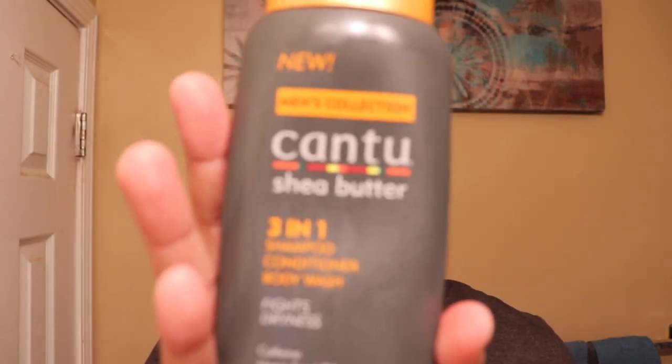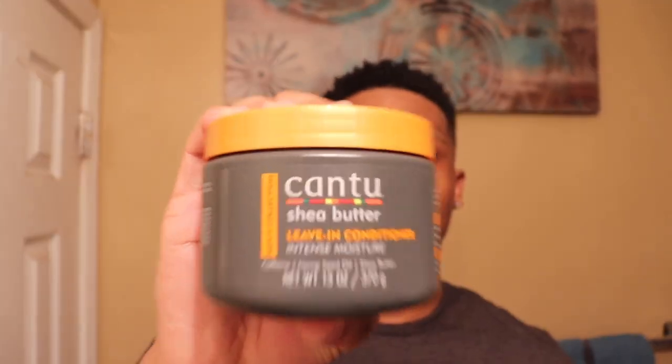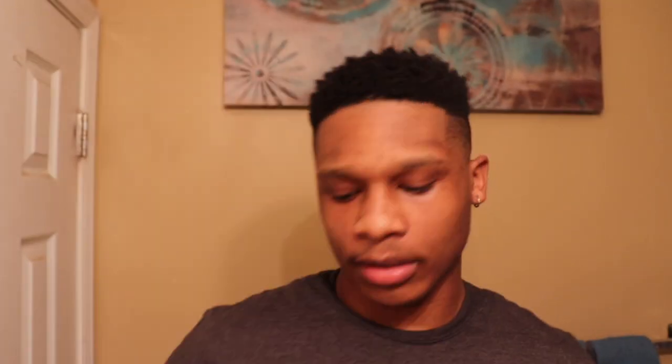I really really would recommend you guys getting all three of these: the three-in-one body wash, conditioner, and shampoo — which is amazing, all three in one. That's dope. And then you have the leave-in conditioner, get that too. And then you also have the cream pomade, so use that too. I didn't find anything bad to say about it. As I continue to use the products more and see how they work with my hair type, I'll do a whole other video review and testing out different Cantu products.